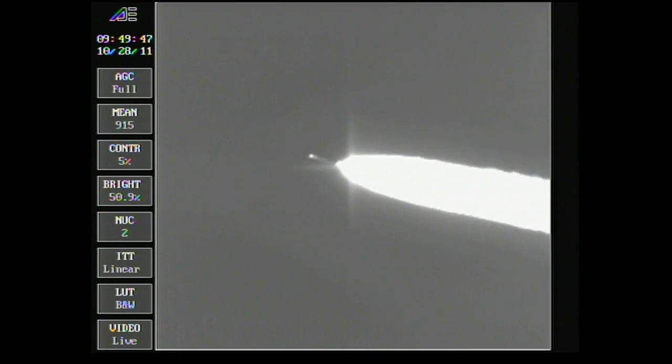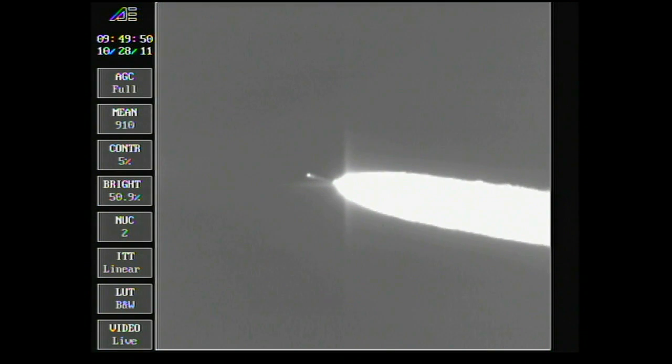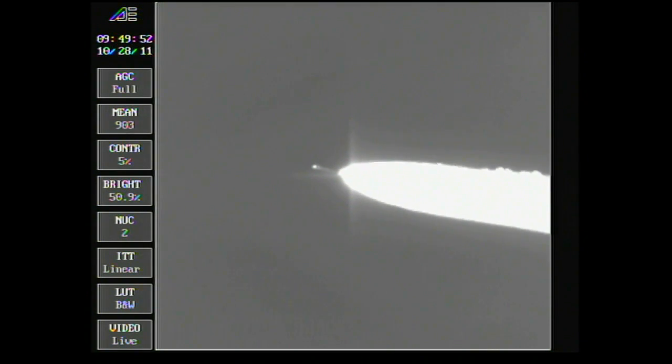Pressure now beginning to trail off on the air-lit motors. Coming up on the one-minute 45-second mark. Altitude now 17.8 nautical miles, downrange distance 2.4 nautical miles, velocity 2,587 miles per hour. Passing through Mach 5. About 10 seconds remaining on the air-lit motors. We have burnout of the air-lit motors — standing by for jettison. We see jettison.